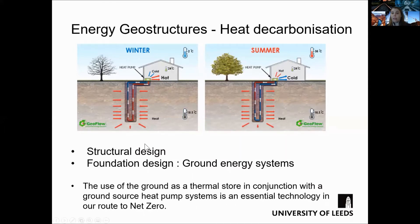In this slide I show an example of an energy pile to illustrate how the system works. These systems typically incorporate a ground source heat pump that can be used to harvest the temperature in the ground.